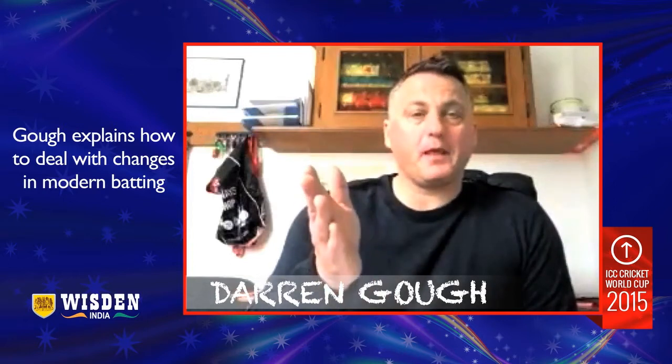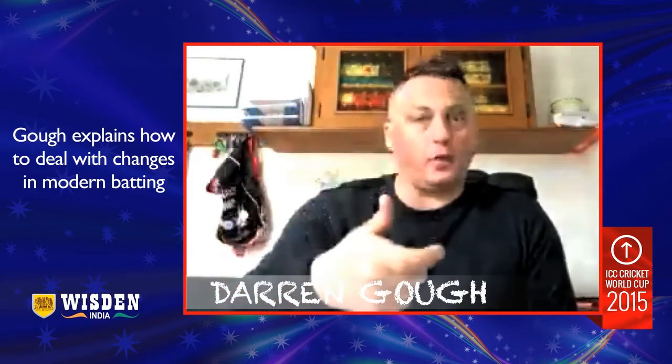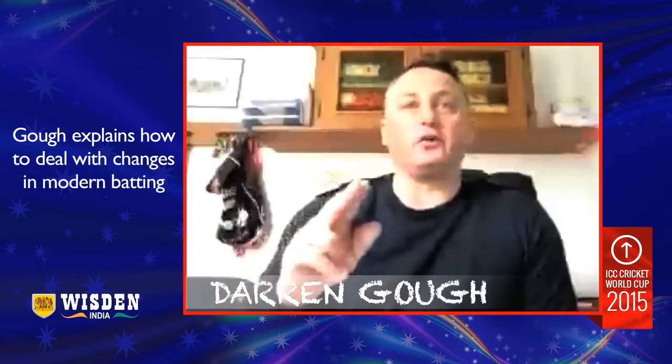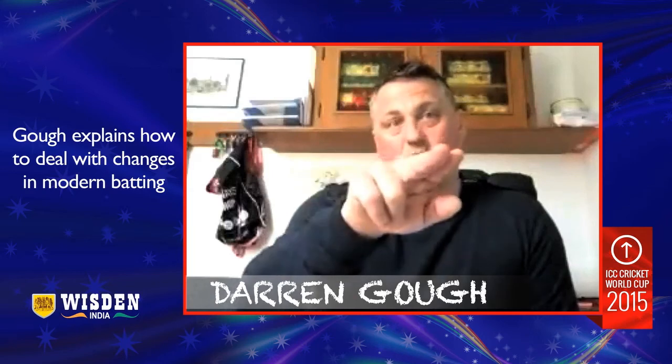Now if the batsman gets into a sweep position and you've got a short sweep man and no fine leg, what are the options? The options are to bowl a wider slower ball so he can't get any momentum or pace off the ball, or you bowl a full yorker at his outside off stump where he's still in a position where he can't really get his body out of the way. The problem is bowlers these days are making their plans at the end of the run-up, and no matter what the batsmen do, they stick to that plan.